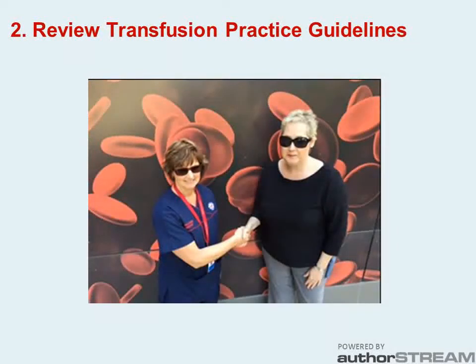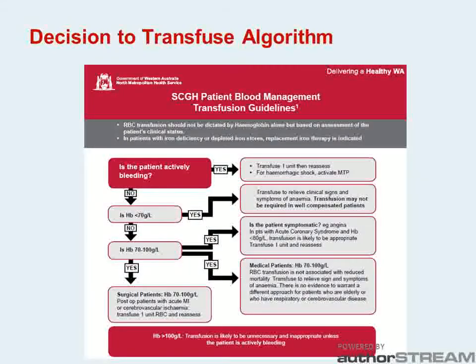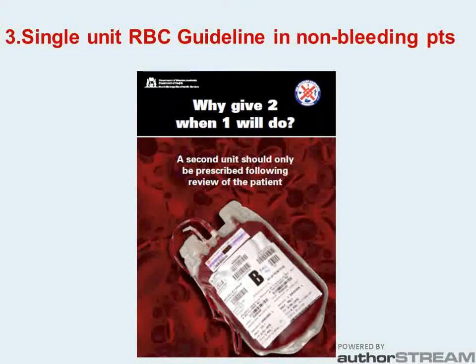Next, we had to change the culture of transfusion and this was done in collaboration with our transfusion committee. We reviewed transfusion practice and revised the guidelines to focus on transfusing to relieve the symptoms of anaemia rather than focusing on improving the haemoglobin. This message was reinforced by changing transfusion associated documents. We also implemented a single unit guideline for non-bleeding patients.